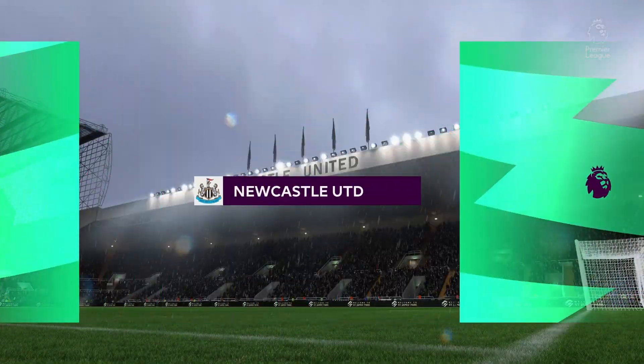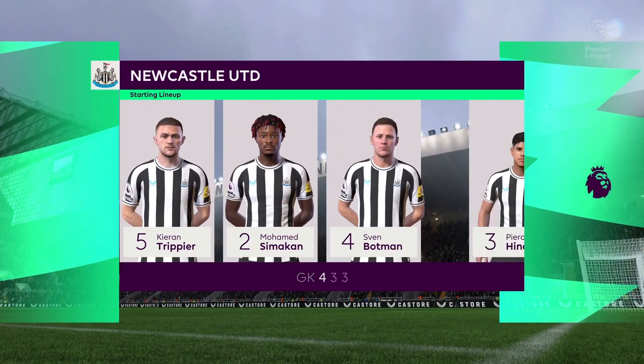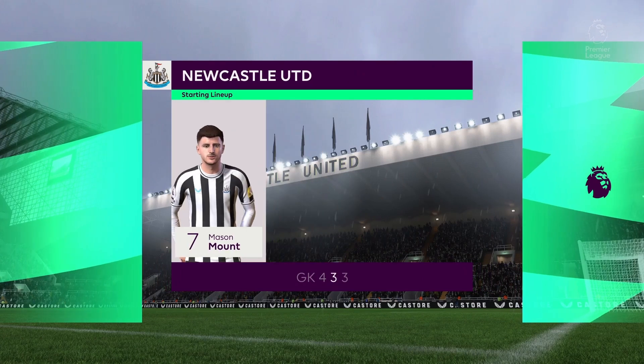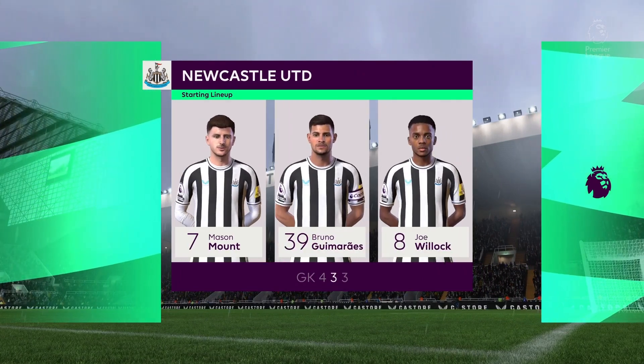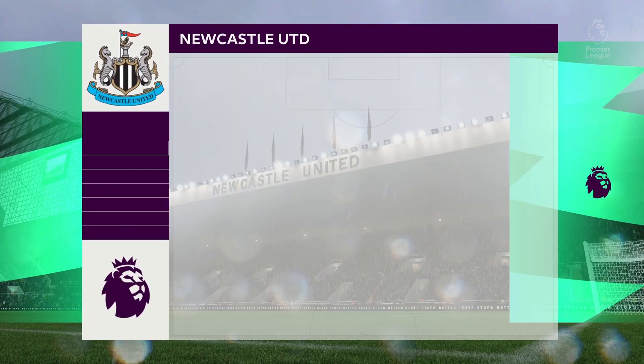So the starting eleven for Newcastle United. Well, it's a 4-3-3 with two out-and-out wingers, but they do vary their movement. They give width, but they also make diagonal runs infield when the ball's on the opposite flank. Their performances will be key today.